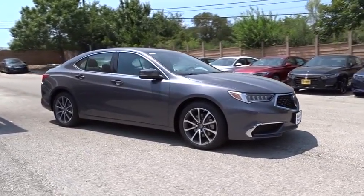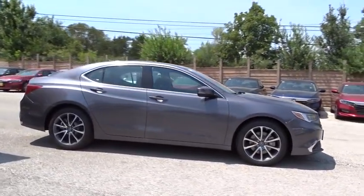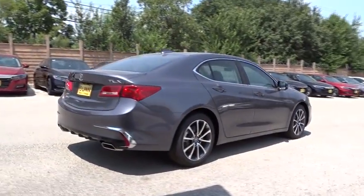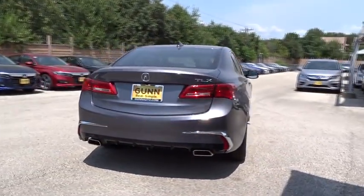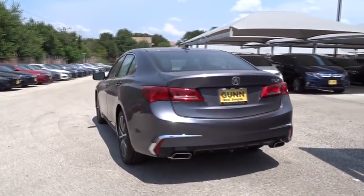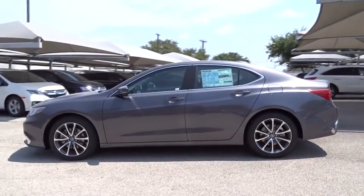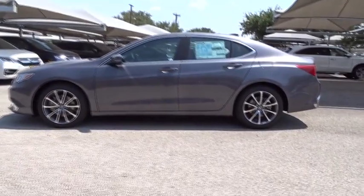The 2019 Acura TLX. The Acura TLX impresses drivers with its nimble handling, great fuel economy, and long list of high-tech features. It comes with an extremely quiet interior, spacious front seats, and smooth ride quality. Here are some of this vehicle's great options.